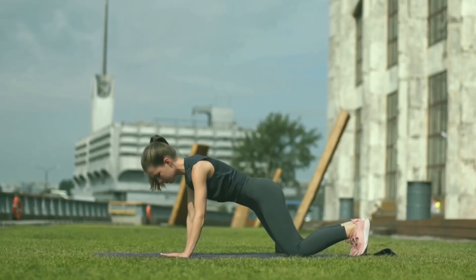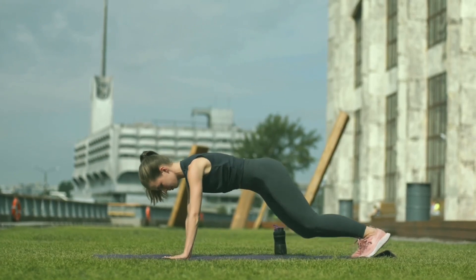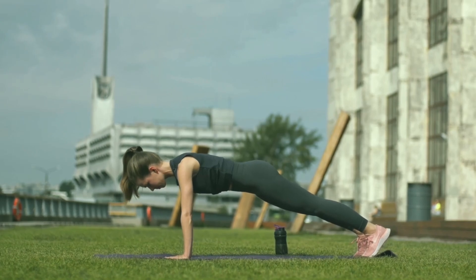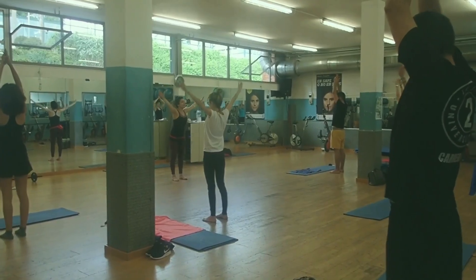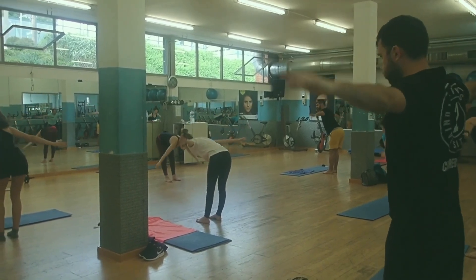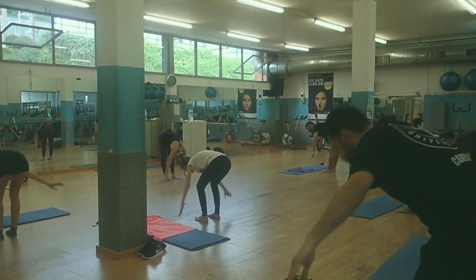Surgery. If medications do not work, your doctor may recommend surgery to separate the blood vessels that press on the trigeminal nerve. This procedure, known as microvascular decompression, can effectively relieve the pain.